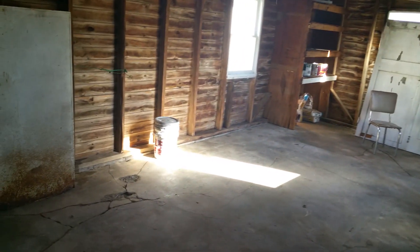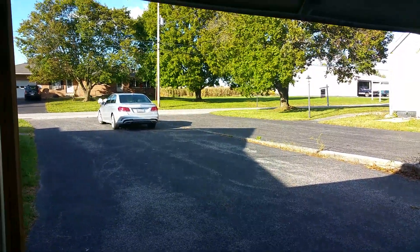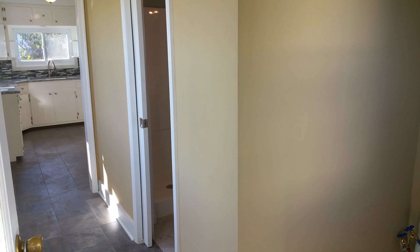Nothing fancy with the garage, but the electric door opener and everything works — let me show you. It's all working, and it's got electric and a light out here, so if you want to work out here or make it some type of workspace, that's always a nice feature.